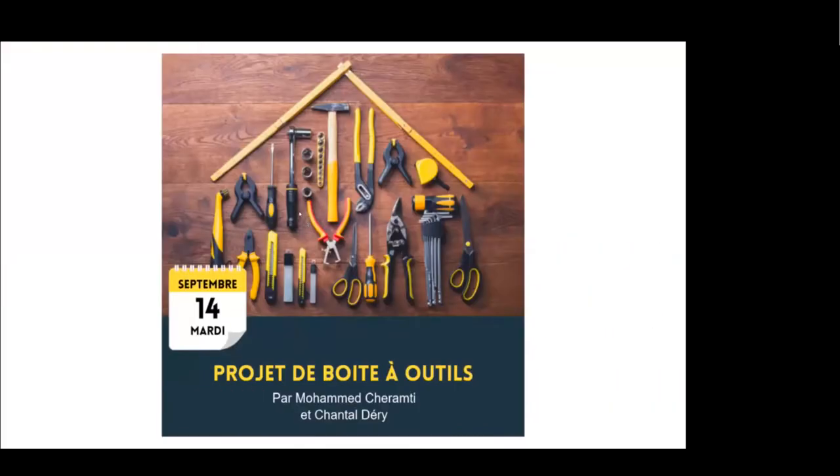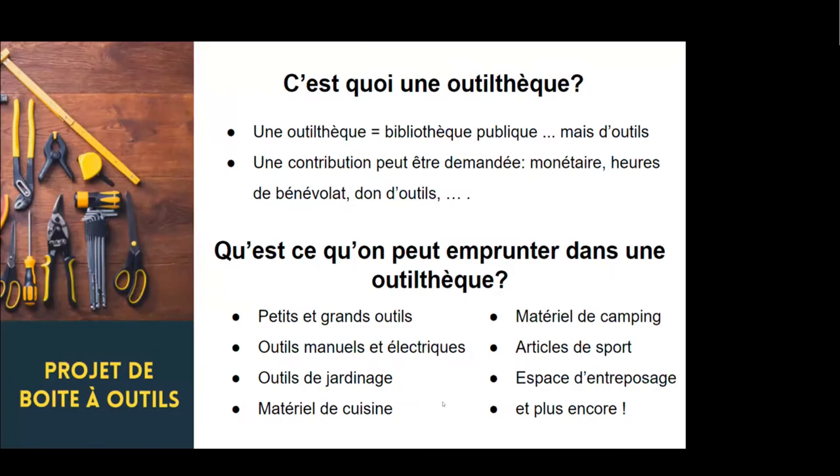Alors, une outil tech, c'est quoi ? L'outil tech, c'est la boîte, c'est une boîte à outils partagée communautaire. Une outil tech, c'est exactement la même chose qu'une bibliothèque publique, sauf qu'à la place de livres, nous avons des outils. C'est aussi simple que ça comme définition, mais avec une outil tech, il y a beaucoup de choses qui viennent avec souvent. On en parlera tout à l'heure pour parler de l'écosystème d'outil tech.